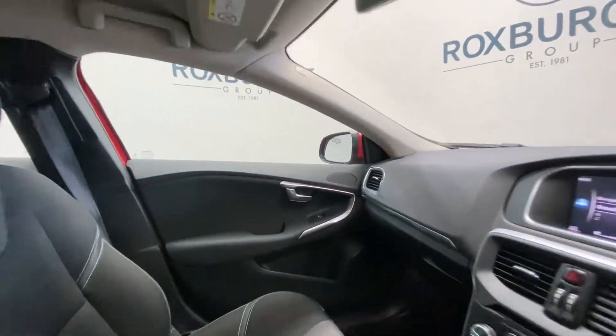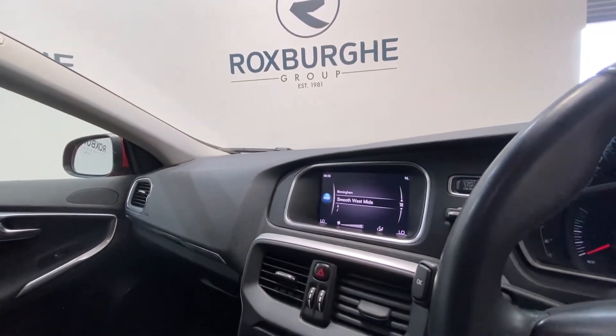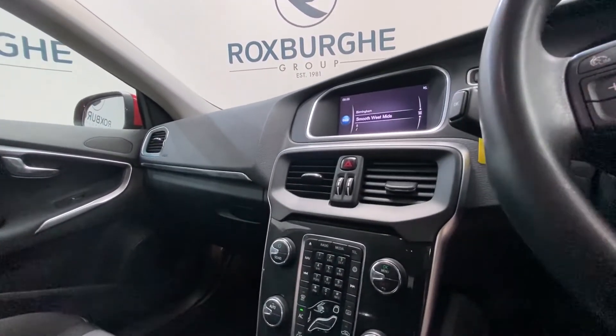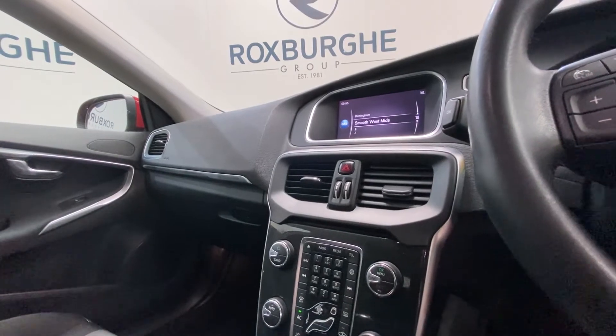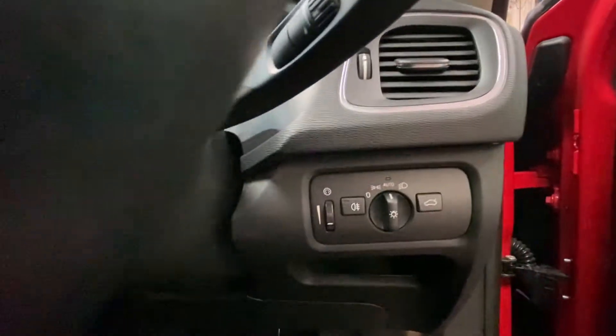Moving on into the front of the vehicle, once again in excellent condition. You've got your display screen at the top here — this supports your radio, your media, and so much more. Just below there you've got your media controls including a full telephone keypad, and media controls mounted onto either side of the steering wheel.